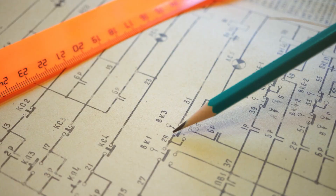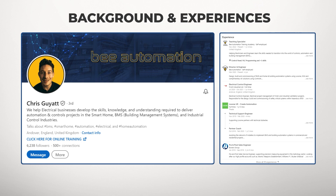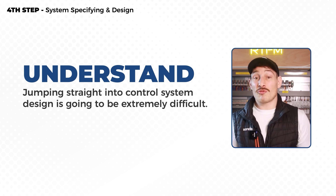You're new to electrical control and automation systems and perhaps you're looking to land a position as a design engineer, or perhaps you're looking to take on the specifying and design stage as a business owner. What I'm about to say is just a word of warning based on my 20 years of engineering experience and learning from my own mistakes — jumping straight into control system design is going to be extremely difficult.